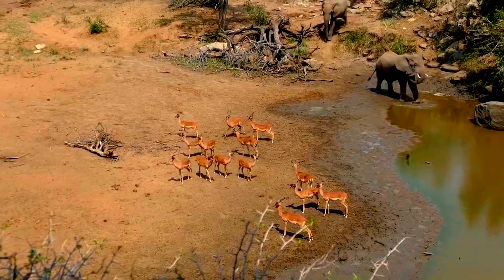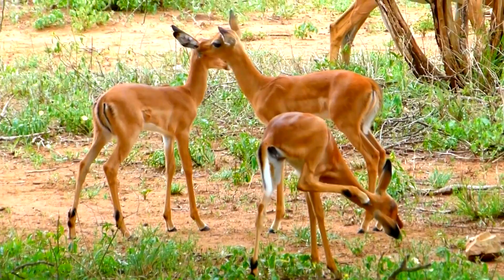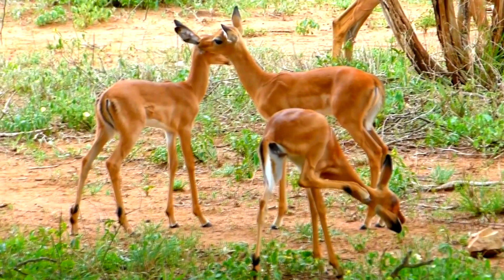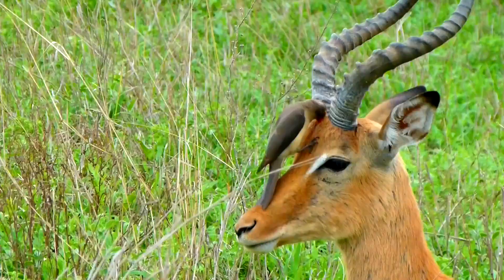An impala herd can number anywhere from just a handful to over a hundred. Something cool they do is groom each other. To rid their fur of ticks and other parasites, impalas use their comb-like teeth to tend to their fellow herd members. Oxpeckers also help keep them free of unwanted pests.